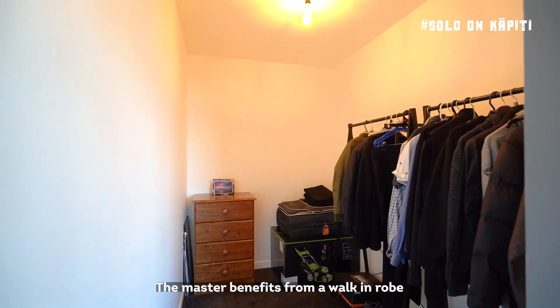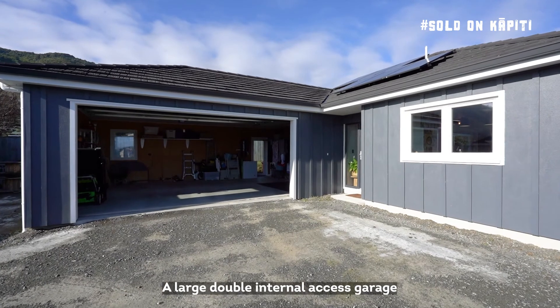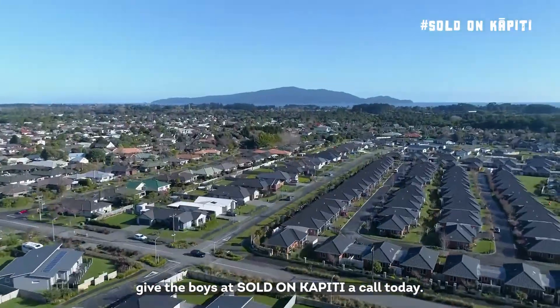The master benefits from a walk-in robe and just about the biggest ensuite we've ever seen. A large double internal access garage is the cherry on top of this amazing property. For more information, give the boys at Sold on Carpet a call today.